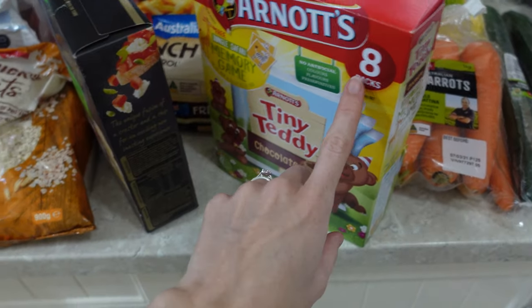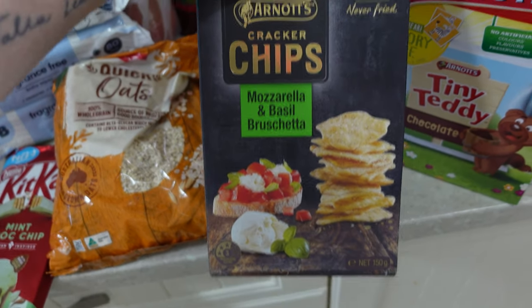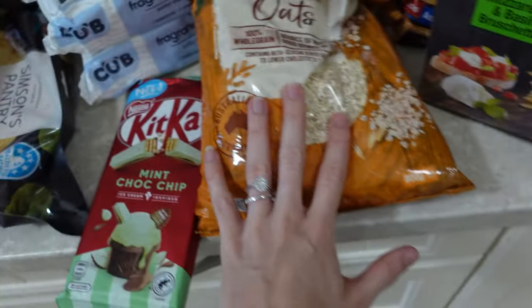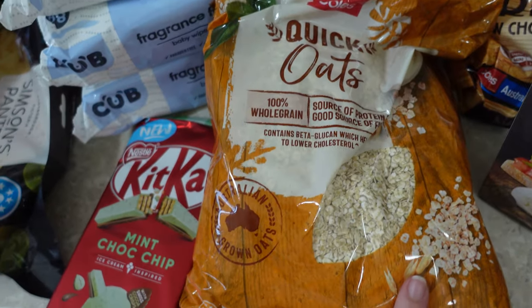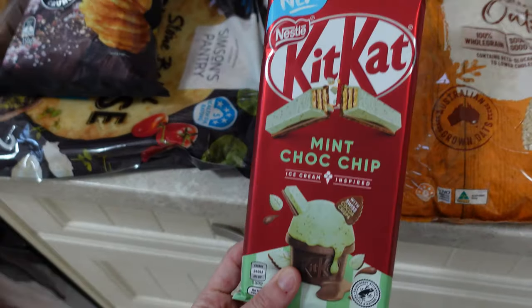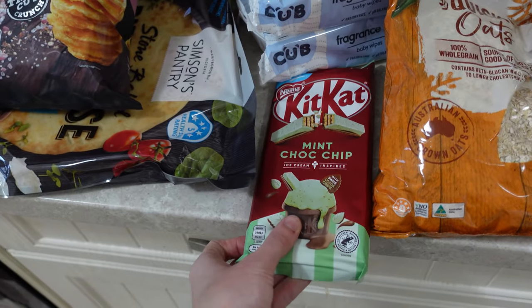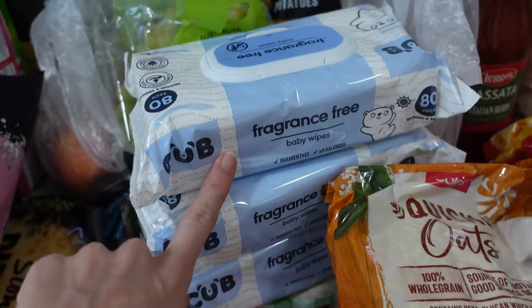I got some Tiny Teddies because the kids love these for school and Talia likes to snack on them throughout the day. These snacks are all for me — they're on special and they look delicious so why not. I got some quick oats for Evie's breakfast because I make oatmeal fingers that she loves, and we're running low on oats. I also got a mint choc chip Kit Kat bar to snack on at night time.